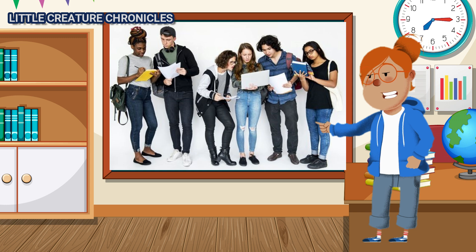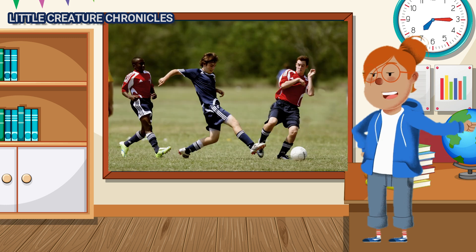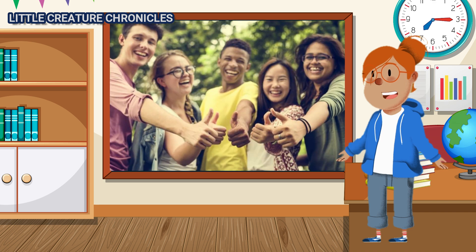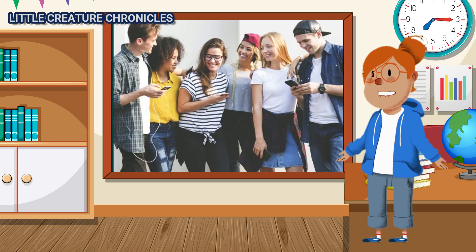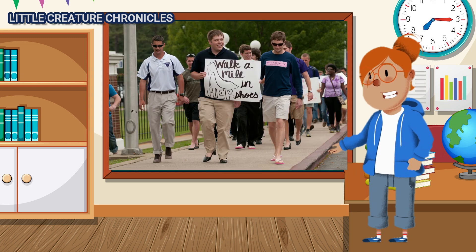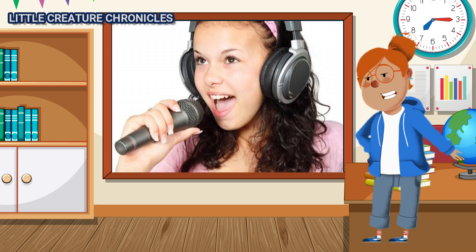The Adolescent Stage. Adolescence brings significant changes, both physically and emotionally. Teens experience growth spurts, hormonal changes, and a strong desire for independence. It's a time of self-discovery, identity formation, and the pursuit of dreams.